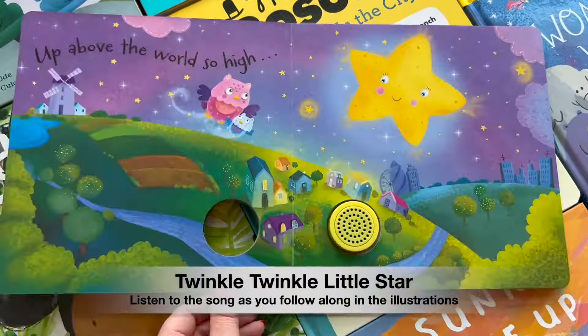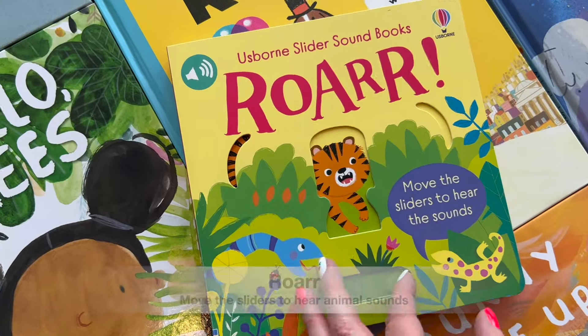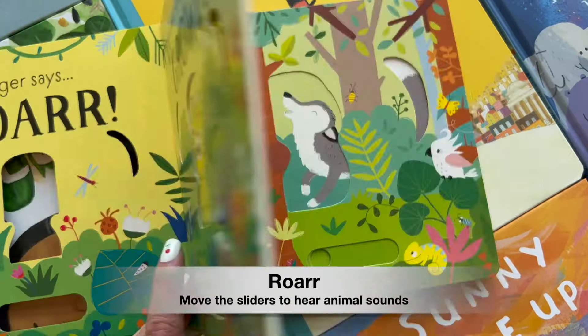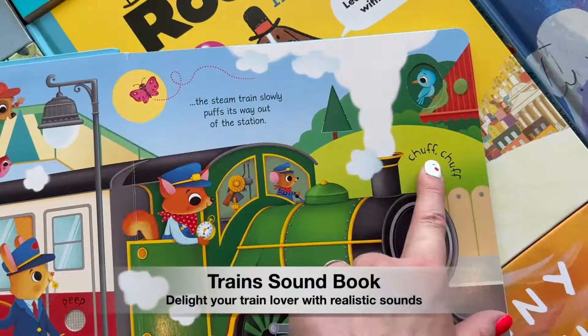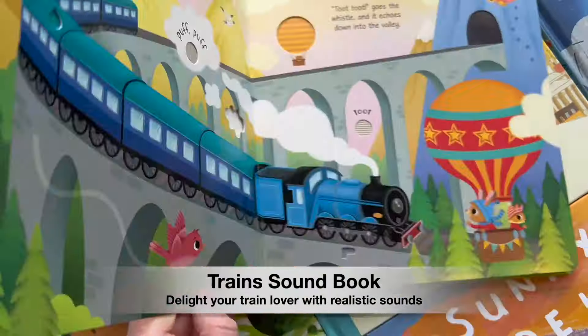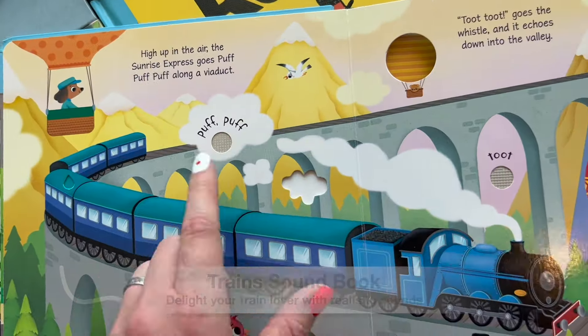Our Usborne and Kane Miller soundbooks bring reading to life with a multi-sensory experience. By pressing the buttons, moving the sliders, or touching textures, children can hear charming sounds on every single page.